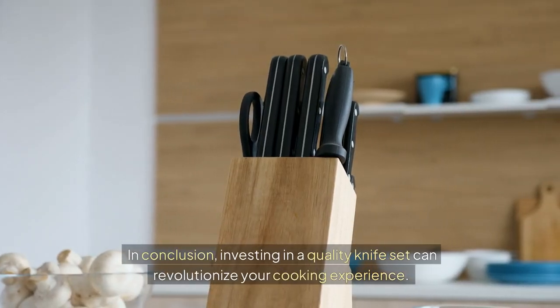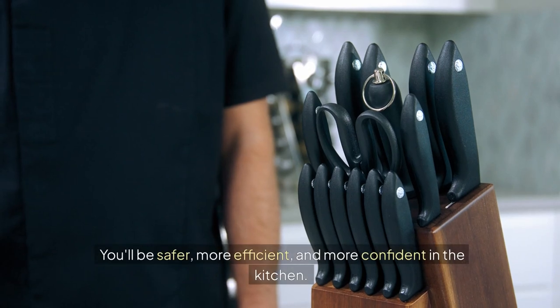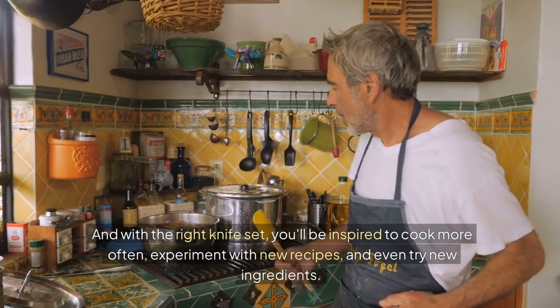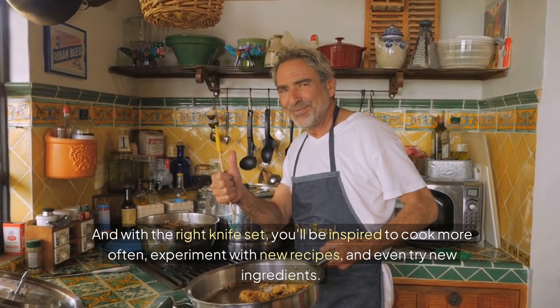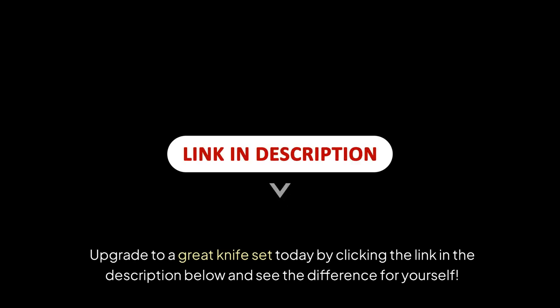In conclusion, investing in a quality knife set can revolutionize your cooking experience. You'll be safer, more efficient, and more confident in the kitchen. And with the right knife set, you'll be inspired to cook more often, experiment with new recipes, and even try new ingredients. So don't settle for dull, low-quality knives — upgrade to a great knife set today by clicking the link in the description below and see the difference for yourself.